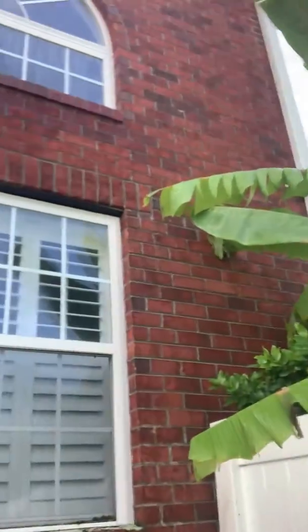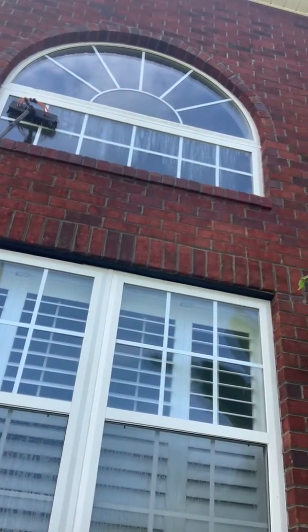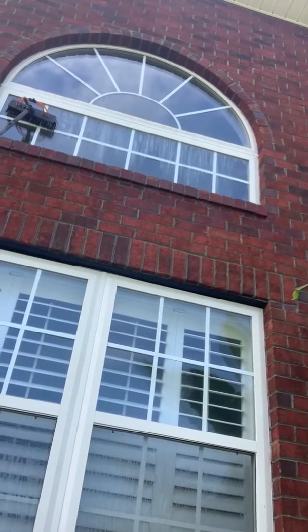Hey, I'm shooting this short video to let you know what can happen if you don't keep your windows clean. We're on a job site today — I don't know if you can see this, but up there that crossbar going across underneath the arch...